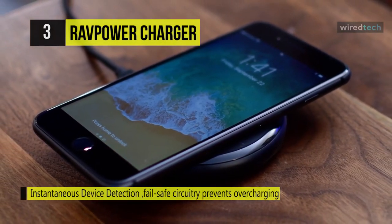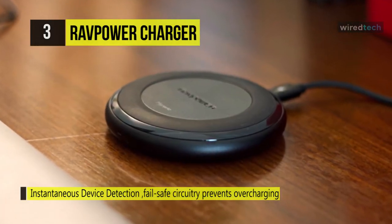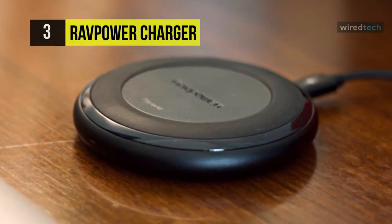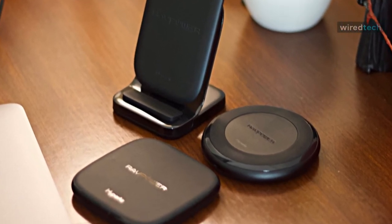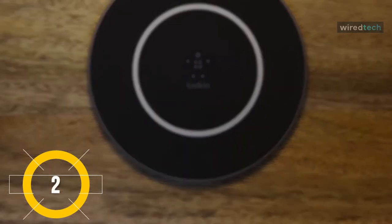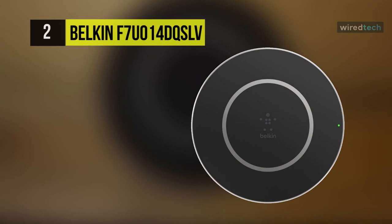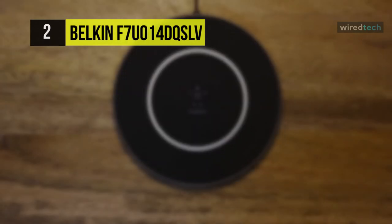While charging, the LED indicator light will keep you informed on what's happening — letting you know whether the Qi wireless charger is in standby mode, actively charging, finishing charging, or has detected an unsupported device or foreign object on the charging pad. Meet the all-new Belkin Boost Up wireless charging pad, which lets you charge any Qi or PMA-enabled device without the hassle of plugs, adapters, and cables.